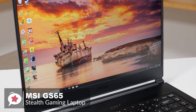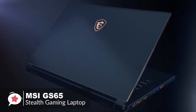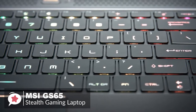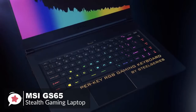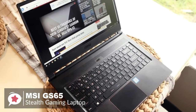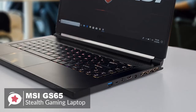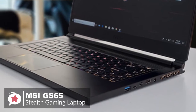The GS65 Stealth weighs 4.14 pounds and is just 0.69 inches thin. The laptop fit perfectly in our work bag and did not weigh us down. The keyboard surface is made of a single piece of metal with no obvious flex when you type, and we liked the roomy palm rest and large trackpad. The MSI GS65 Stealth features a 6-core i7-8750H Intel Core processor at 3.9GHz, 16GB of RAM, and a GTX 1070 NVIDIA GeForce Max-Q GPU with 8GB VRAM.